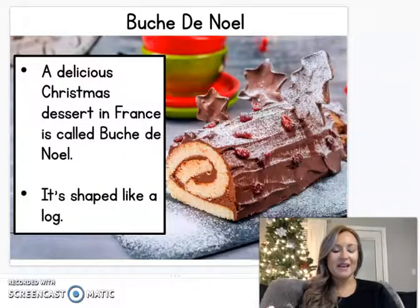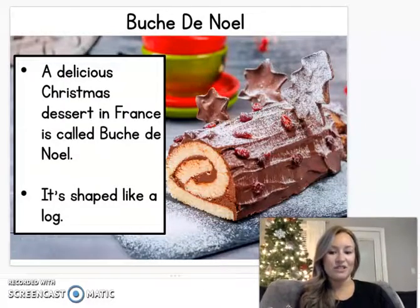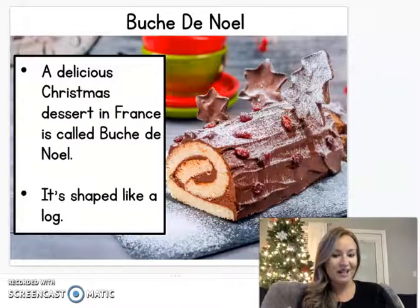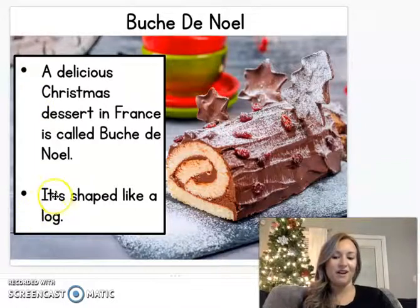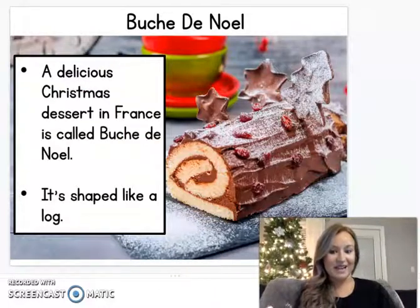If you've ever had a Little Debbie Swiss cake roll, this is kind of what these look like. This is a special Christmas dessert that they make in France called Bûche de Noël. It looks like some chocolate — it's almost like a chocolate cake rolled up, and it's shaped like a log. It's also known as a Yule log. So if you've had a Swiss cake roll before, that's kind of what it's like.